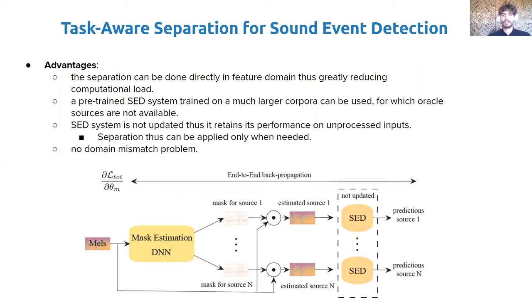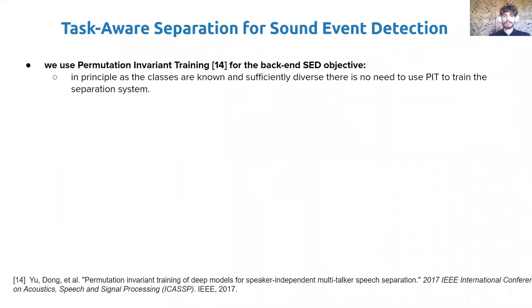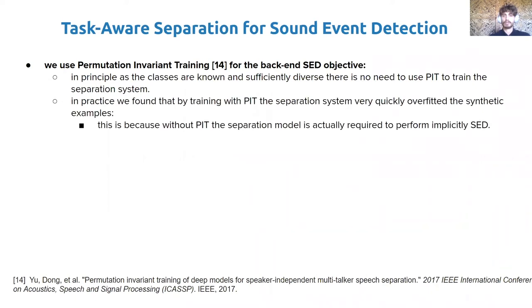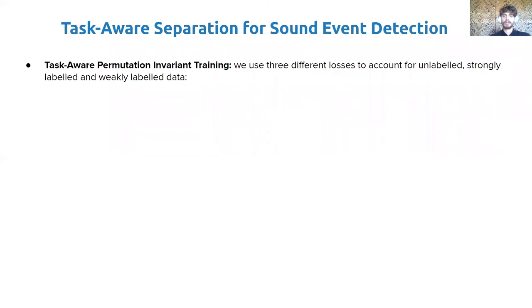The domain mismatch problem is avoided by optimizing the separation DNN with the back-end objective. The core of our proposed approach is based on permutation invariant training (PIT). It can be argued that because the SED classes are known a priori and are sufficiently diverse, there is no need for permutation invariant training. In practice, however, without PIT the separation system very quickly overfits the synthetic examples, because it is forced to implicitly perform sound event detection. Any loss can be made permutation invariant by computing the loss over all possible permutations of sources and taking the minimum. We use this principle to devise several permutation invariant losses connected to the back-end SED task, using up to three different losses together due to the presence of synthetic strongly labeled, weakly labeled, and unlabeled examples in DESED.